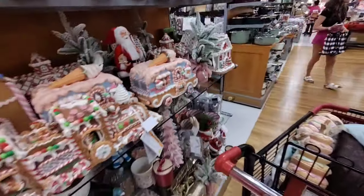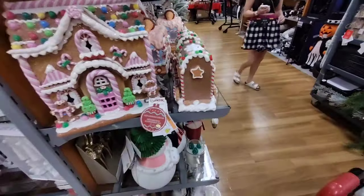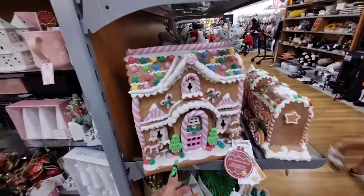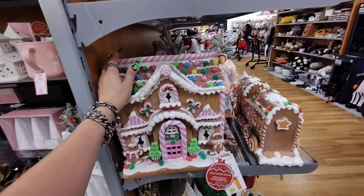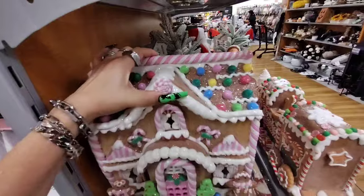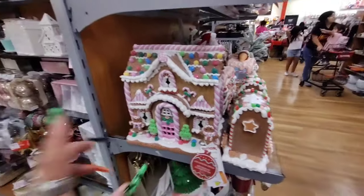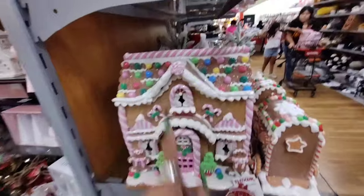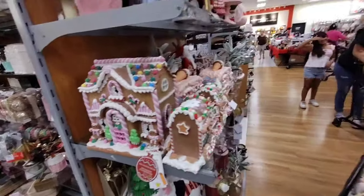I found more gingerbread houses — new ones! Look at the pink one, that is like pink central! $59.99, this one is gorgeous. Oh my gosh, there's something else behind it — this one is a stunner. Love it, look at all that — absolutely gorgeous!